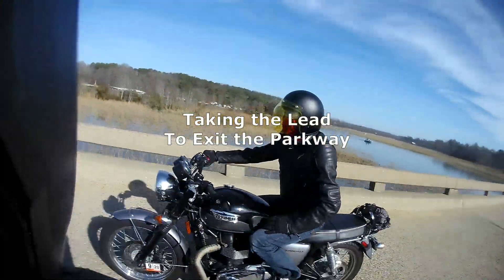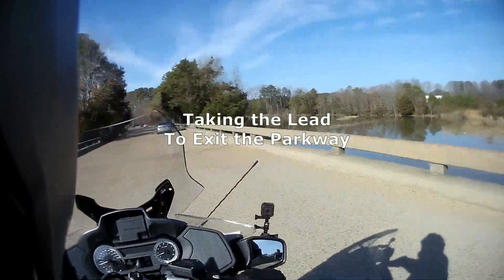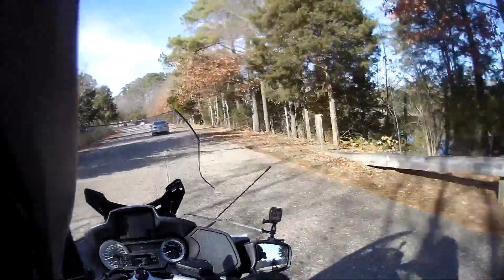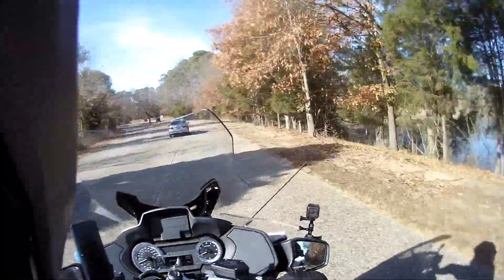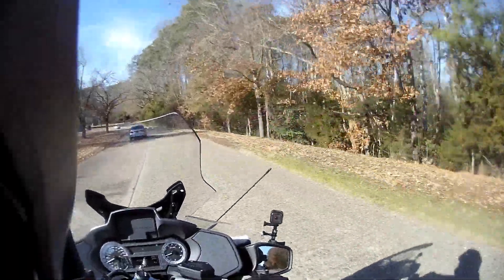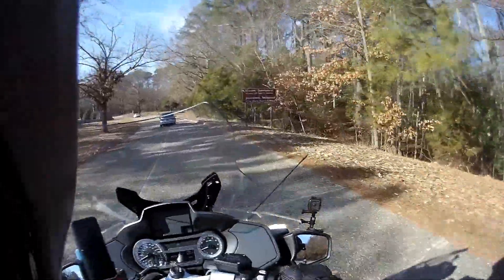I'm overtaking here to take the lead because he wasn't sure how to get to the ferry. All you have to do is go through the parking lot of the Jamestown visitor centre and then turn left at the end, and that's how you get to the ferry.